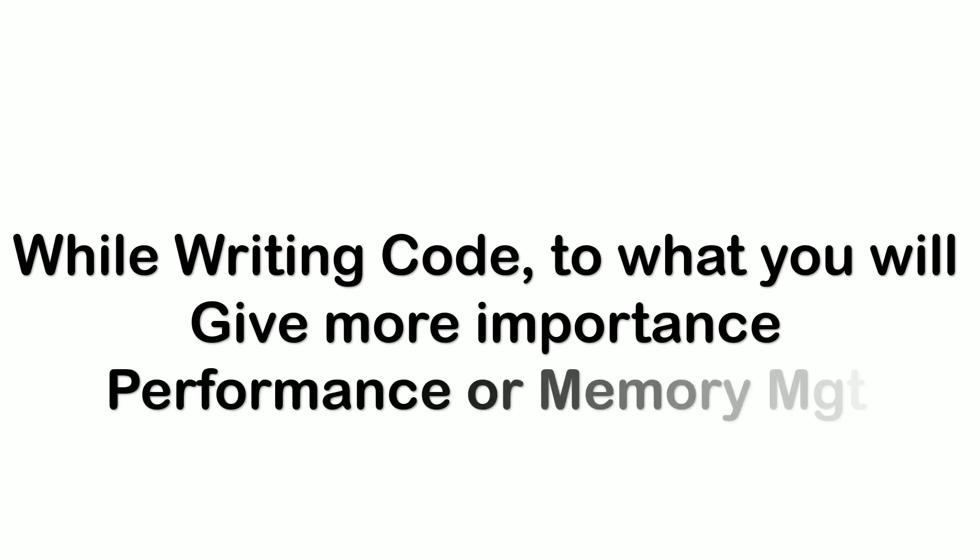The next question was: explain the different types of scopes supported by Spring. There are four scopes: singleton, prototype, request, session, and global session. I explained those in detail. Then there was a tricky question: when writing code, what do you give more importance — performance or memory management? I said I would give importance to both, because if even one fails the application will fail. Usually we run Sonar scans to get a handle on these things.